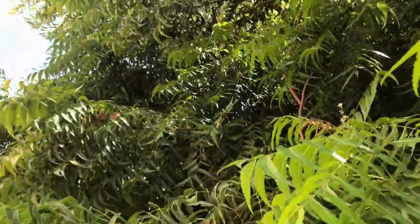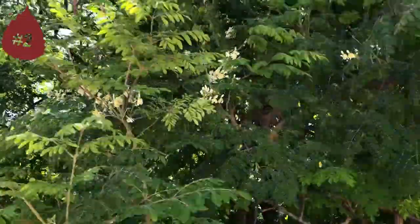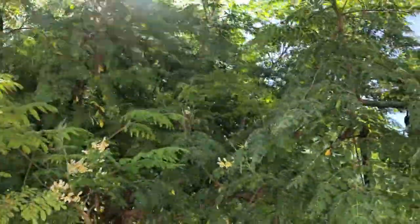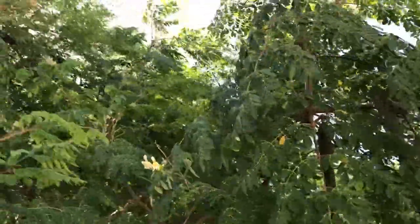Number two, the moringa plant. The moringa plant is a superfood — we also have this tree growing widely across the island, in almost every nook and cranny.